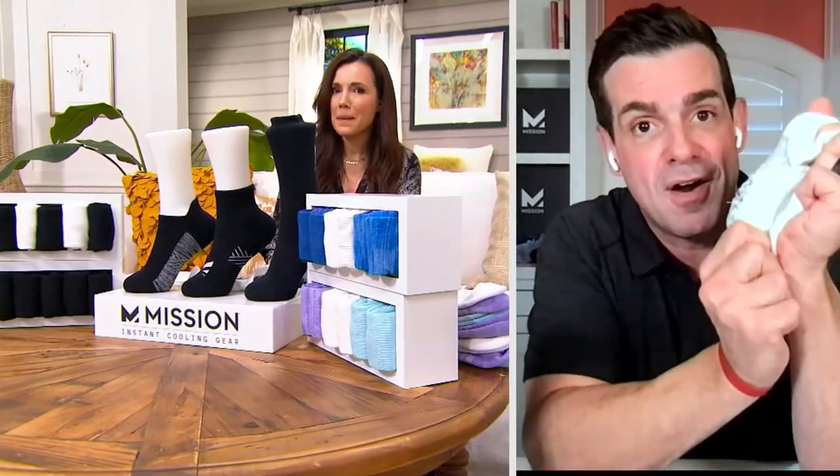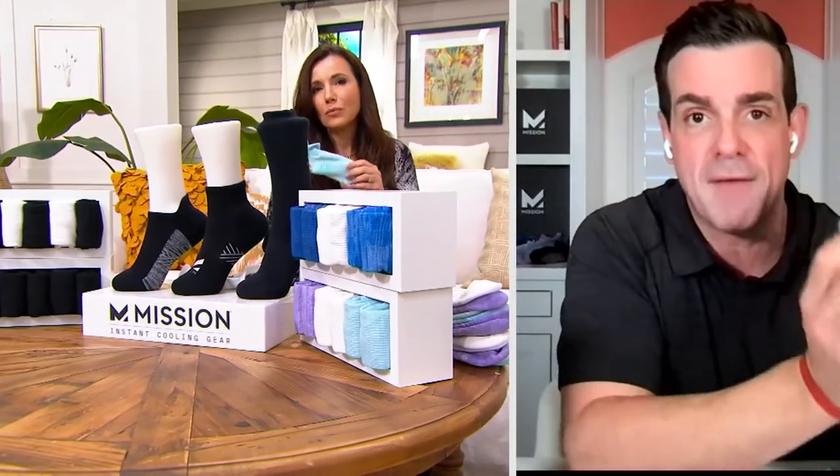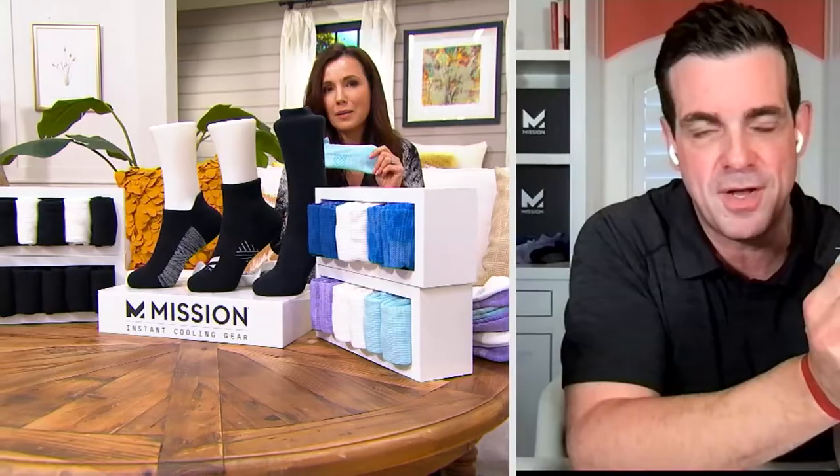Even in combination with the yarns, this is how we're able to deliver the most comfortable sock you've ever put on your foot and keep your feet dry, cool, comfortable, and because of the antimicrobial, odor-free. And because we have different sizes, you can even put them on your kids.